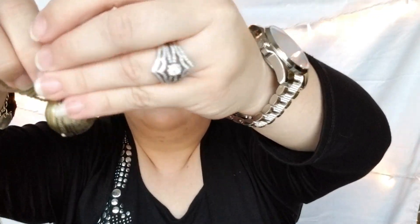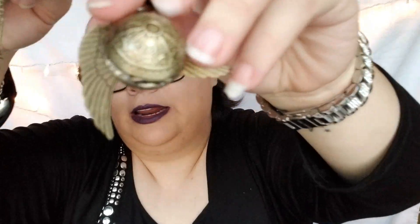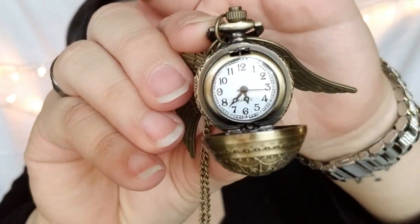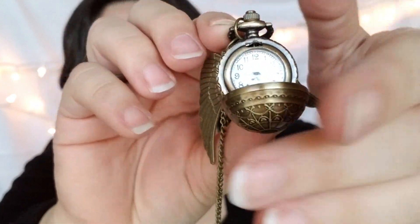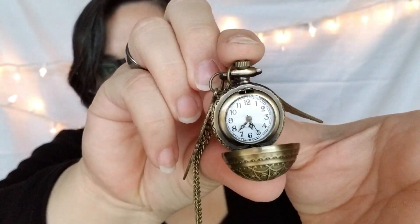Next is a necklace — a Harry Potter Golden Snitch necklace. As you guys know, I love Harry Potter and The Walking Dead. The design on it is so nice. You click the top part and it opens up — that is so cool! This one was two dollars and 70 cents on Joom and five dollars on Wish.